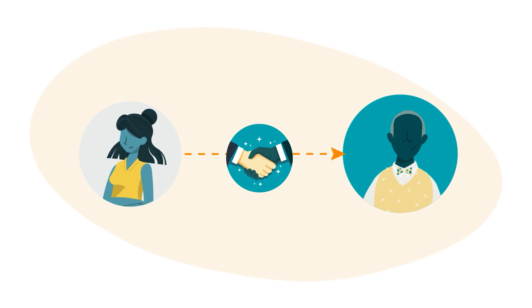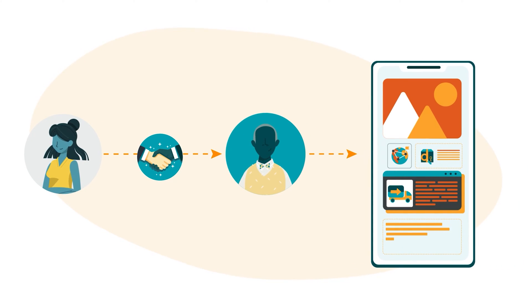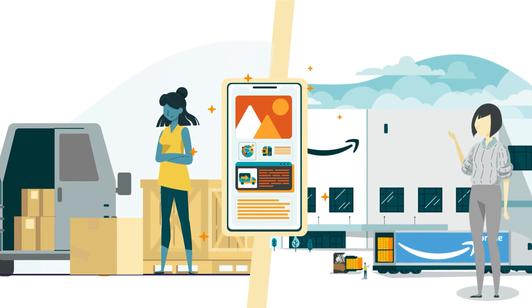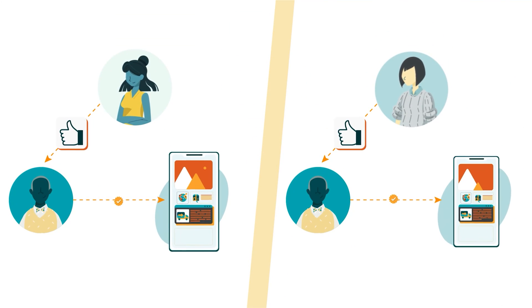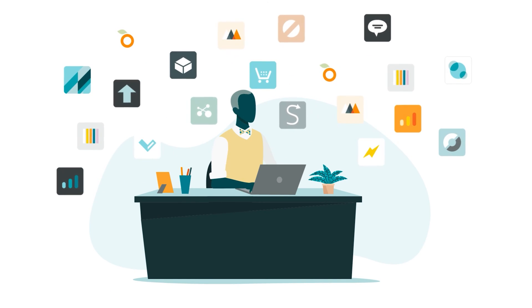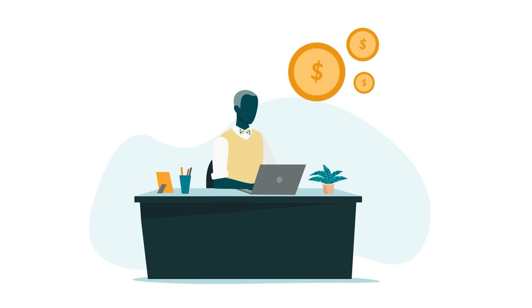In other cases, selling partners collaborate with third-party developers to create and integrate apps with SP API. Apps created through these collaborations can have all the functionality and features available to apps created internally — they just require the selling partner to authorize the third-party developer's access to selling data during the integration process. Third-party developers can also publish apps independently in the App Store, making them available to selling partners for purchase.